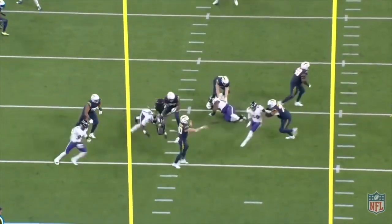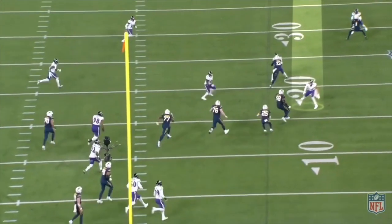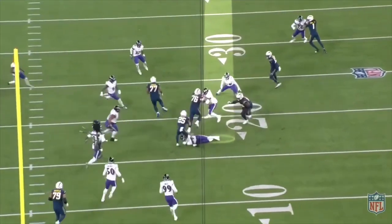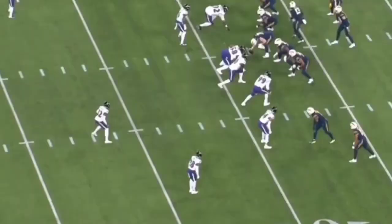Next is 3rd and 17. The Chargers just try to run a little screen and get some yardage. Kyle Hamilton's on the perimeter — the tackle tries to come at him, he slips underneath that block and makes a tackle for a minimum gain. And they punt, and the Ravens get good field position after this.